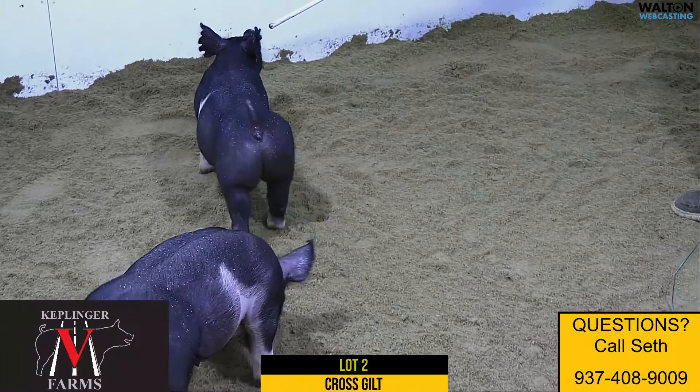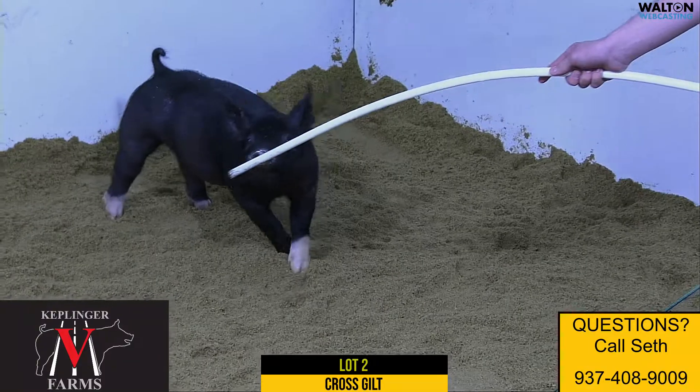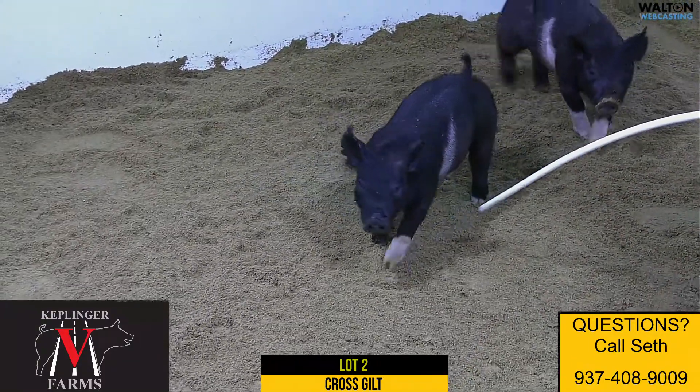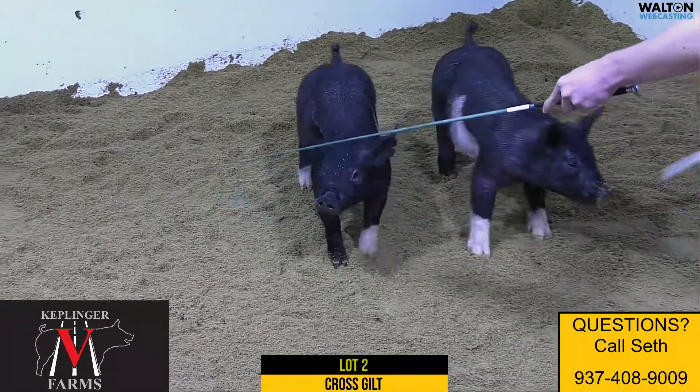Good sows at Keplinger's as you go to the lots and you study them. This one's mommy's pretty impressive. Big legs and still a neat look, and this gilt's no exception to the rule. Good in her body, shapely in her back, square in her hind leg. She's got a stout head and yet still neat and tidy in her jawline there.